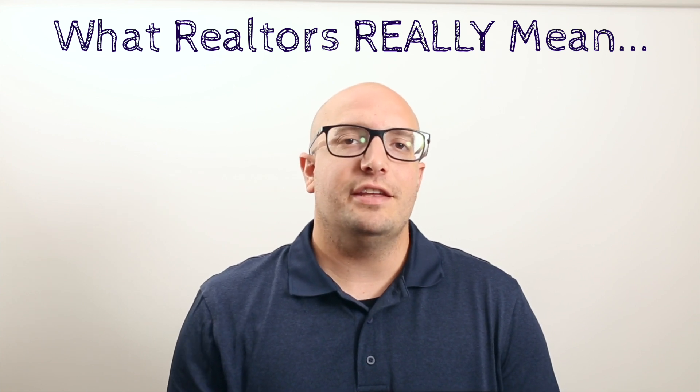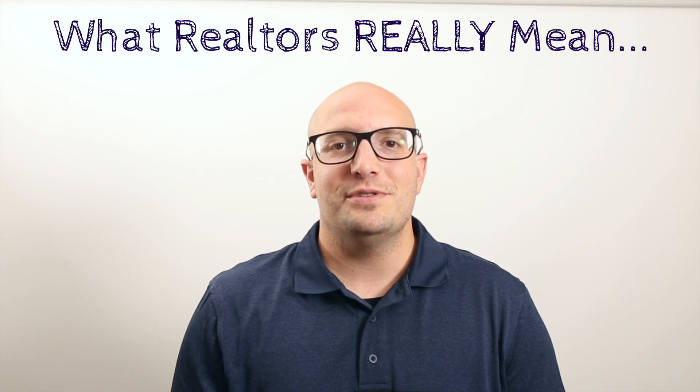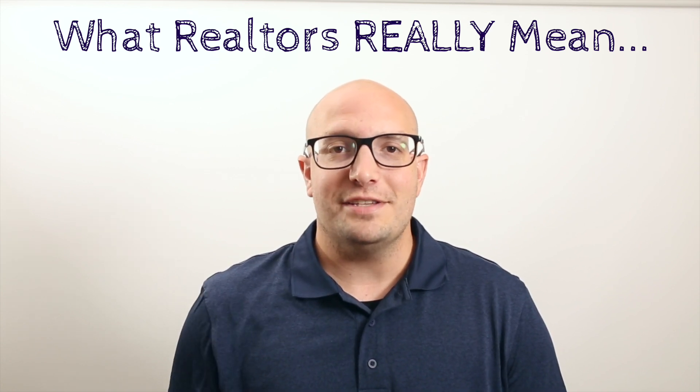Hey everybody, Dustin from the Chris Haller team, and today I'm going to talk to you about those tricky words that real estate agents use in the listing description to make you fall in love with a home. And then I'm going to tell you what they really mean.